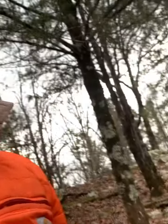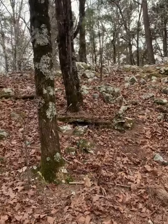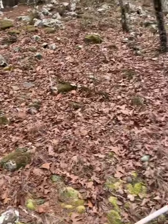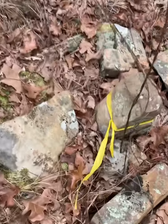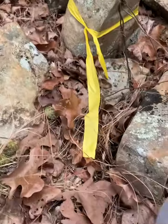Hey, this is Jason with Lloyd Land Surveying, out here on a cold windy day over east of Hevener. After waiting on the train for 30 minutes, I got over here to my job on this real pretty ridge top, and I found an old original stone set for the Indian Territory survey that I was wanting to show you.